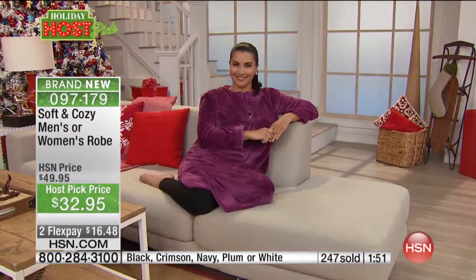Look at our wonderful Annette over there in the plum — isn't that a gorgeous color? It's regal, it's royal. She looks so put together and cute, and she's in a robe! These zip robes are very hard to find — you just don't see them in the marketplace.